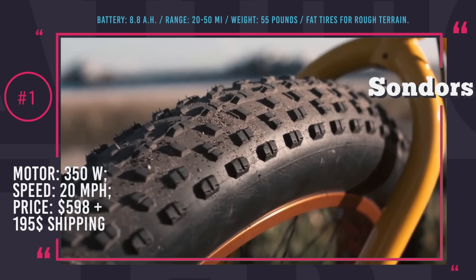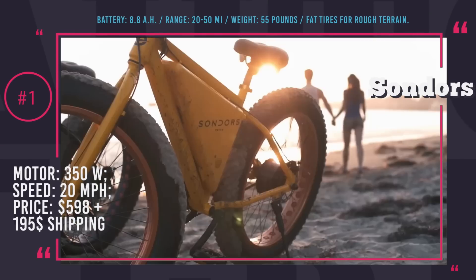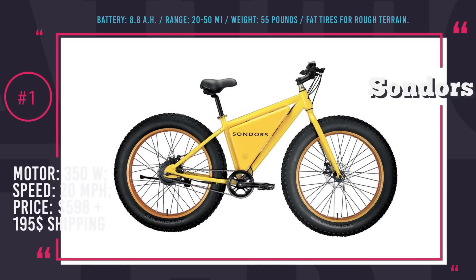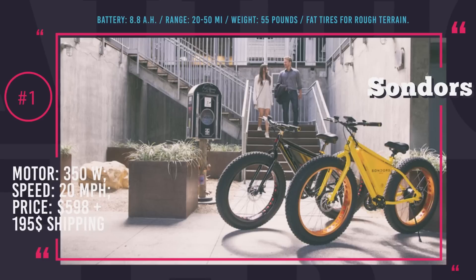Among the downsides of this bike is a heavy steel frame that brings the weight up to 55 pounds and the lack of a suspension system. Sondors Original is the most popular product of the company, but it seems that a release of the Sondors foldable is planned for the nearest future, so stay tuned!